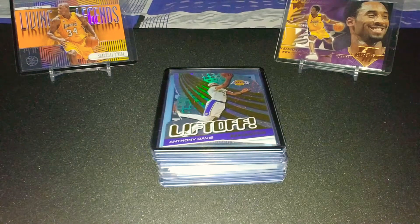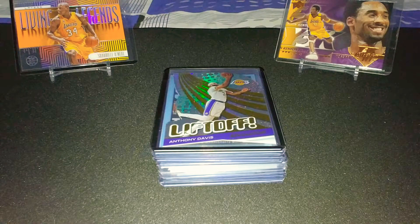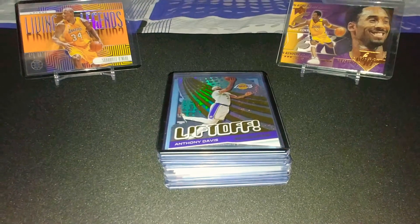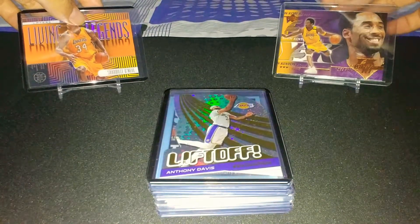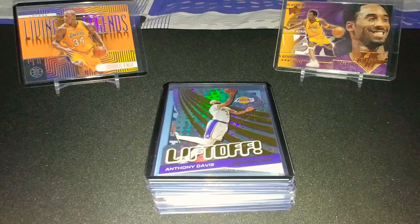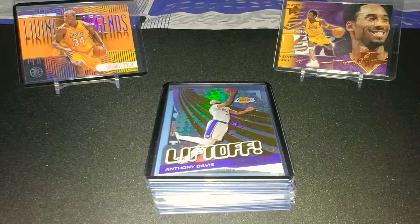Hello everyone, welcome back to my channel! Today we're going to look at a mail day that I got from the US. I ordered some cards off eBay and some from Instagram, and got them all shipped here in the Philippines. I was supposed to open the packs during the video but I got way too excited. It's a bunch of singles, and I also bought a repack — that'll be the last part of this video. For now, we'll run through some of the singles, mainly from the 2021 releases.